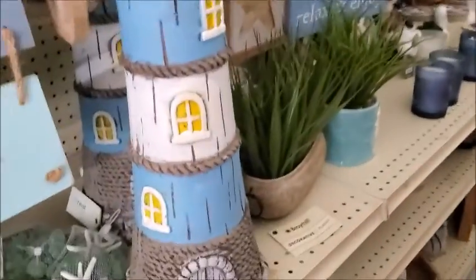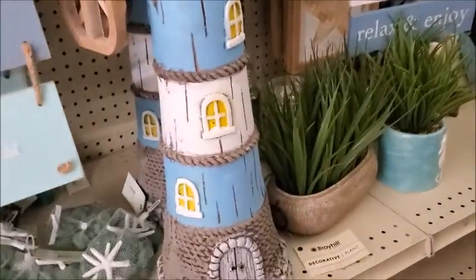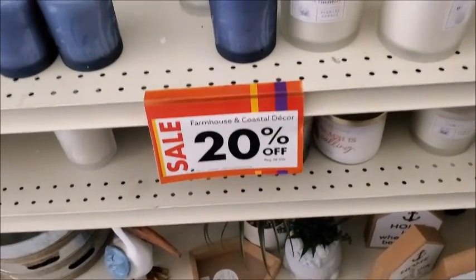The light is not working in this aisle, it's really dark. Oh, it's a lighthouse decoration — $50, and it's 20% off. They have farmhouse and coastal decor.